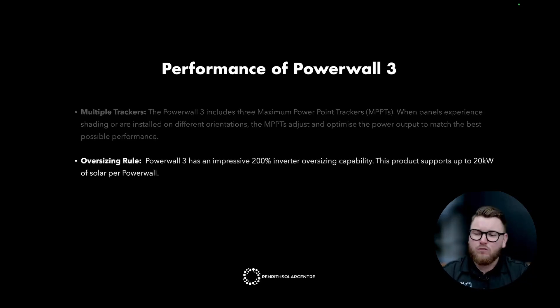The Oversizing Rule is one of Powerwall 3's greatest advantages. It has an impressive 200% inverter oversizing capacity, supporting up to 20 kilowatts of solar per Powerwall. On a residential install in New South Wales on three phases, you can have three primary Powerwalls at 30 kilowatts without adding grid protection. This means you can have up to 60 kilowatts of PV on your roof — a game changer for residential installs in New South Wales.